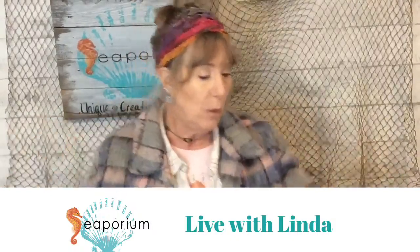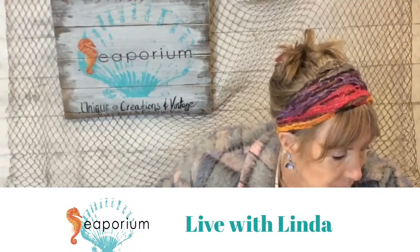If you're new to me, welcome! I am Linda with Seporium. I have a shop on the far west end of Main Street in the little village of Hyannis on Cape Cod in Massachusetts. It's a little cold in here — I have my many layers on and my space heater going. I'll be happy to get home and get warm.